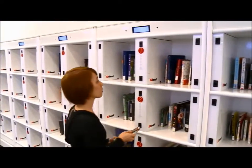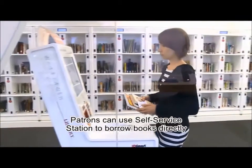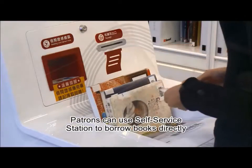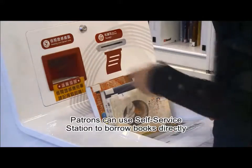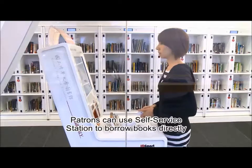Pick up the reserved items from the bookshelves and use the self-service station to complete the borrowing process. Besides, assigned reference books can be centralized here for pick up.